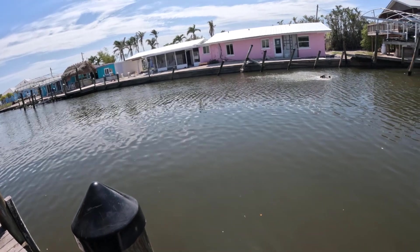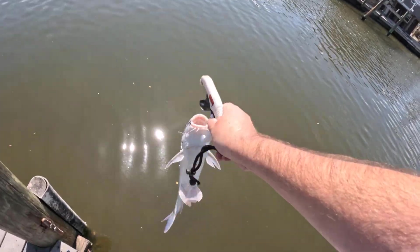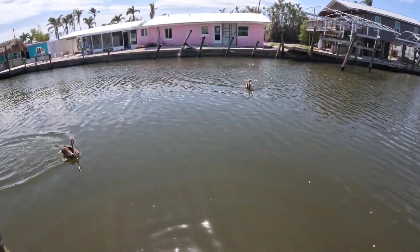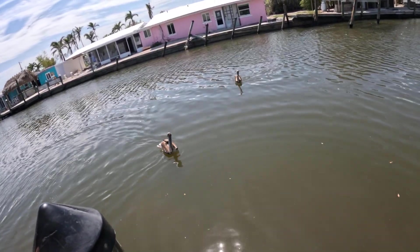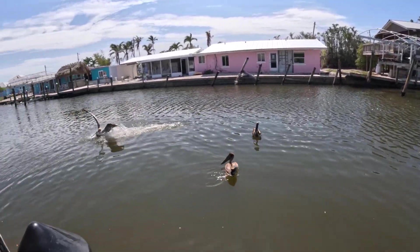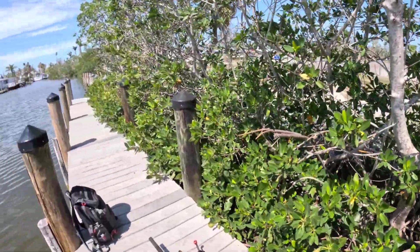Later, catfish. It's not for you — go away. I'm not giving you a fish. There's three pelicans here now. Four now. God damn it. Let me re-rig my stuff and get back out there.